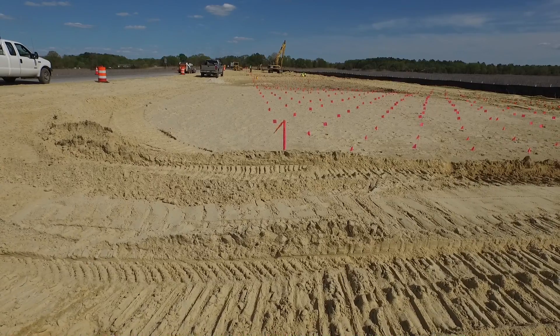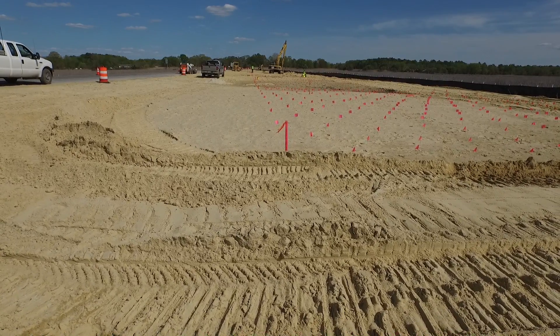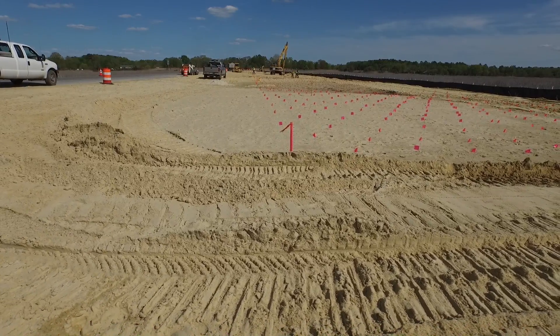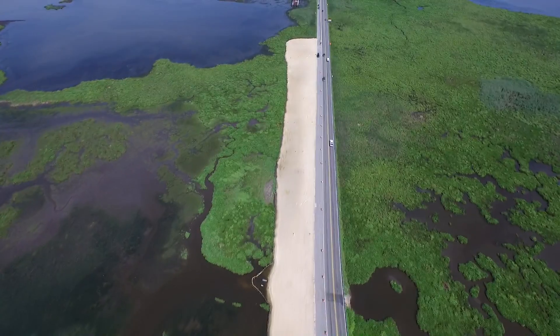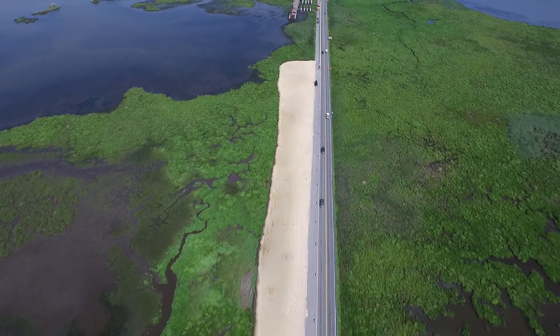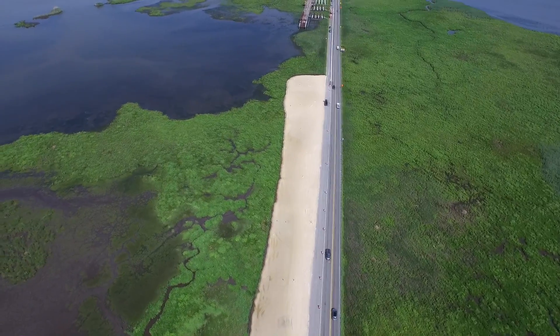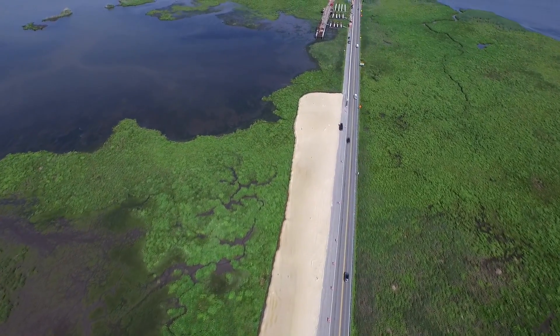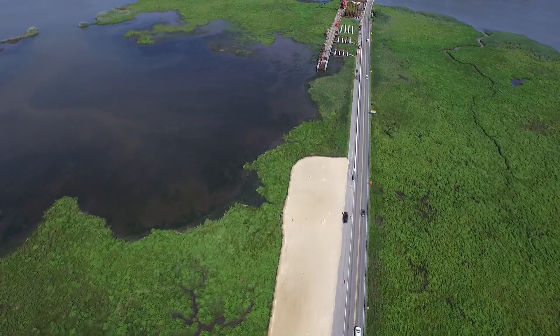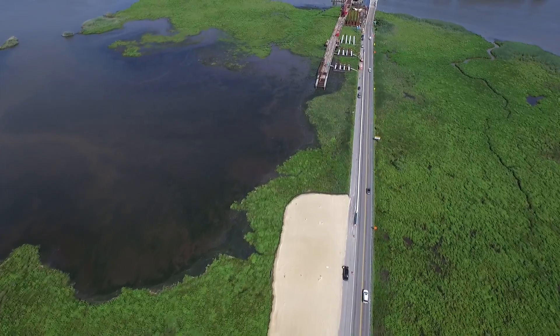On June 12th, this embankment entered into its first 150-day quarantine period, during which the marsh muck converts into a peat base as the water is wicked out. This peat base is more structurally sound. In November, a two-layer system of high-strength woven geotextile topped with select borrow will be placed on the embankment, and it will enter another 150-day quarantine period.